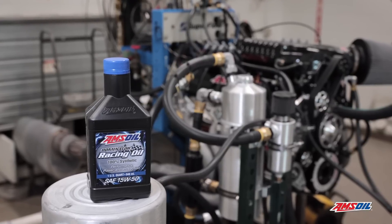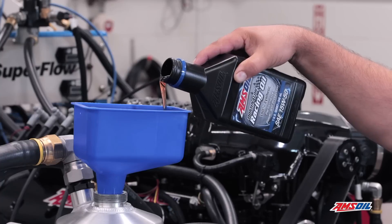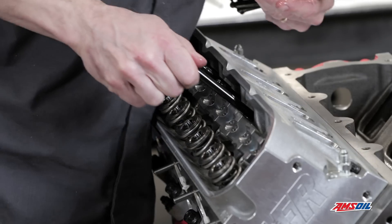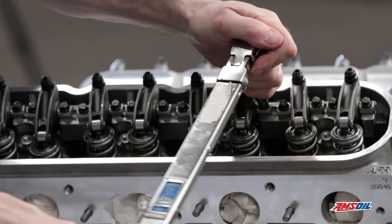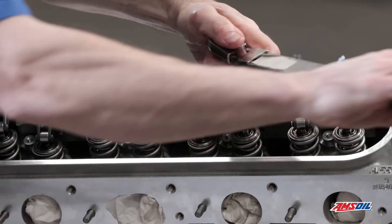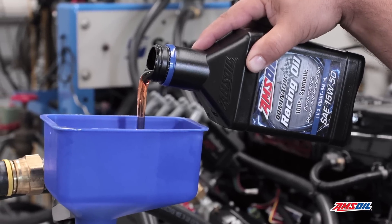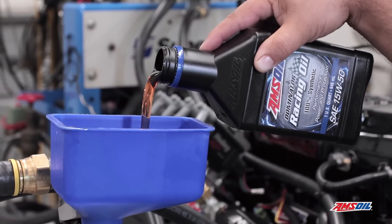We selected Dominator oil for this engine, and specifically we're talking about the valve train as it relates to the zinc and phosphorus package. Dominator has elevated levels of that, so when you get into the pushrod rocker arm interface area, you're going to hit a performance level that requires that protection or you will see wear. That was some of our reasoning behind using Dominator instead of Signature Series on this particular project.